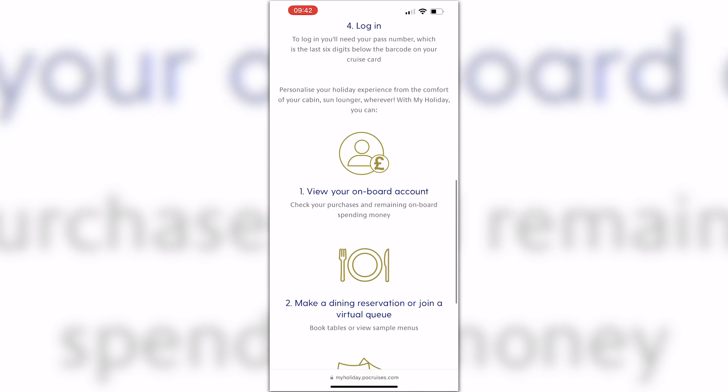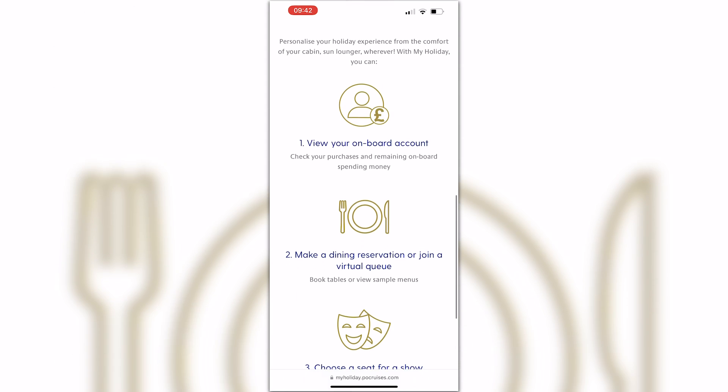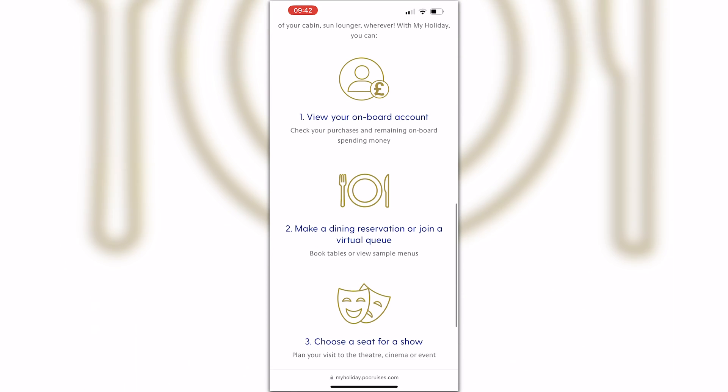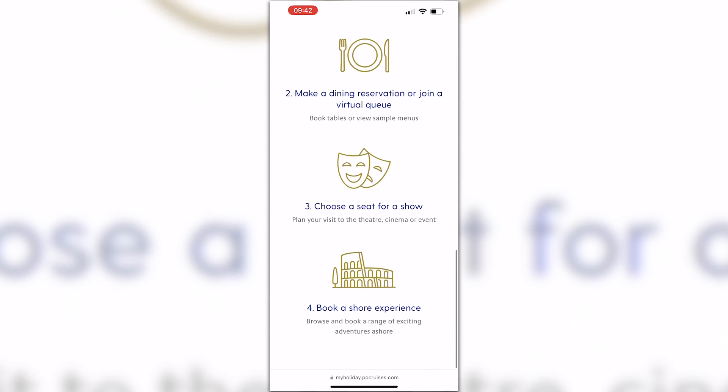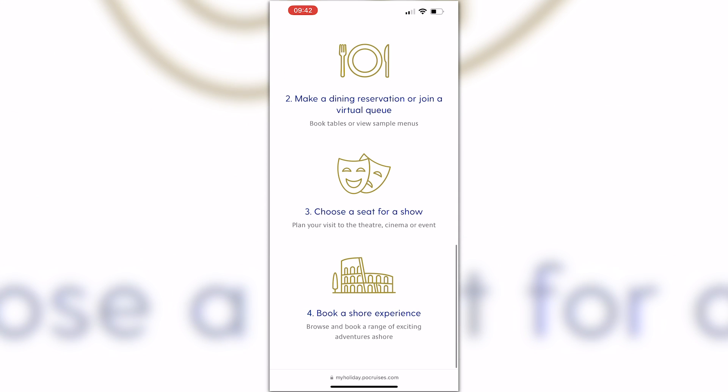The My Holiday app is really good if you want to book a show, book spaces in the children's club, view your onboard account, join a virtual queue for dining, and make dining reservations. So most things can be done via the My Holiday app.